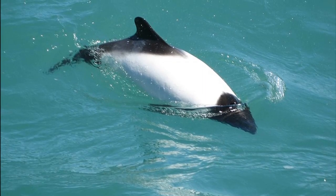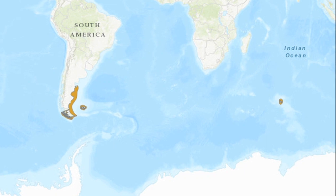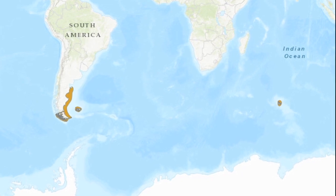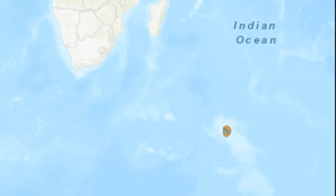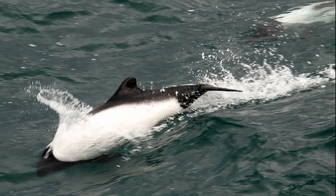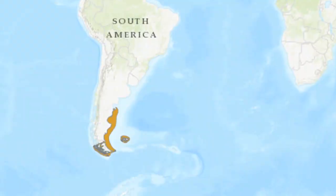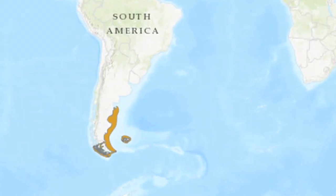The Commerson's dolphin is a small marine mammal with two geographically isolated subspecies. One subspecies is found in the shallow coastal waters of a group of islands in the southern Indian Ocean. The other subspecies inhabits the coastal waters of southern South America.